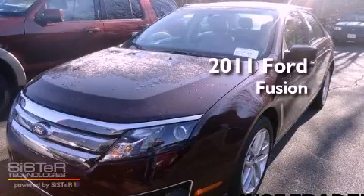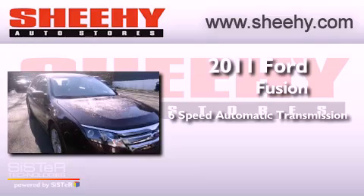This is a 2011 Ford Fusion. This vehicle has seating for five adults and an inline four-cylinder engine.